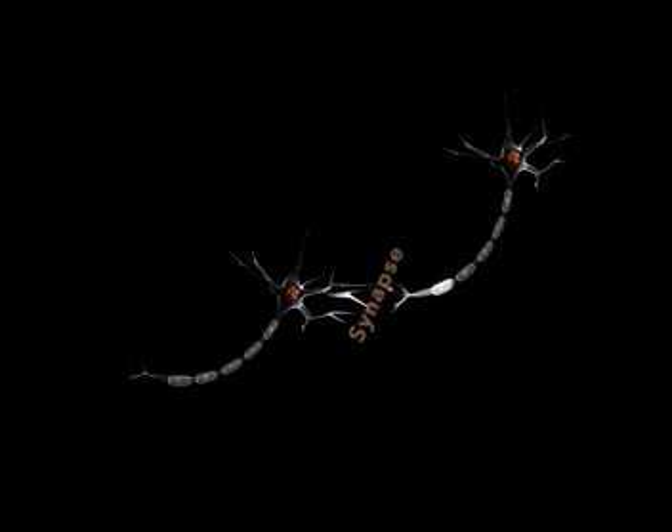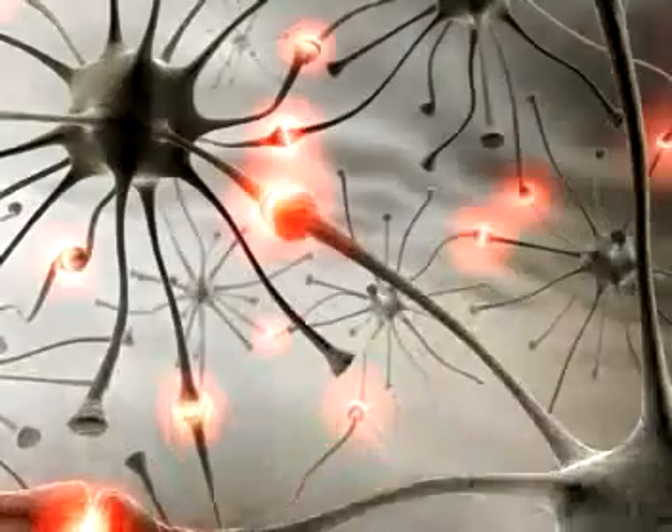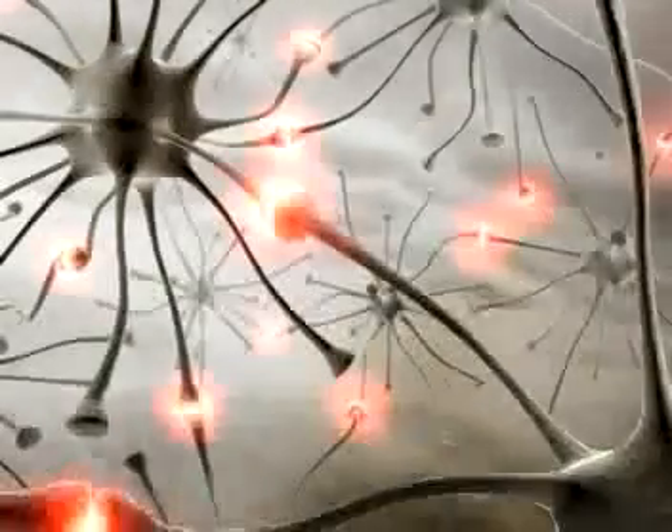This is referred to as synaptic firing. This is how brain cells or neurons communicate with one another. For example, when you're learning to walk, a group of brain cells or neurons team up together by communicating with one another by synaptic firing.